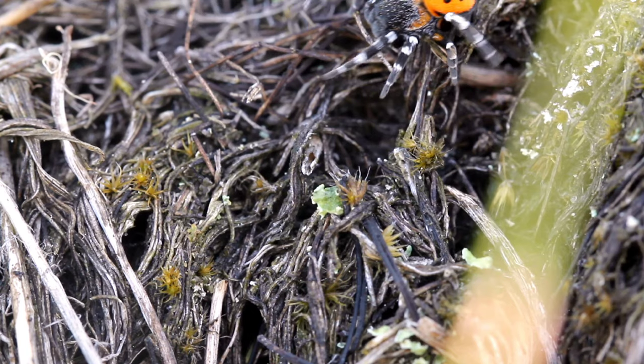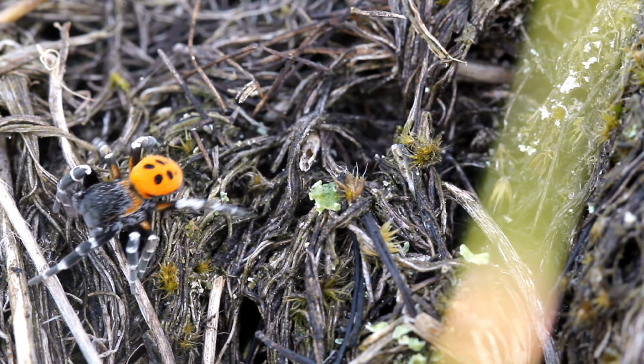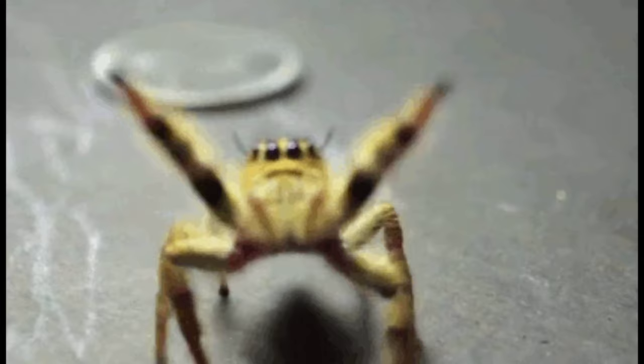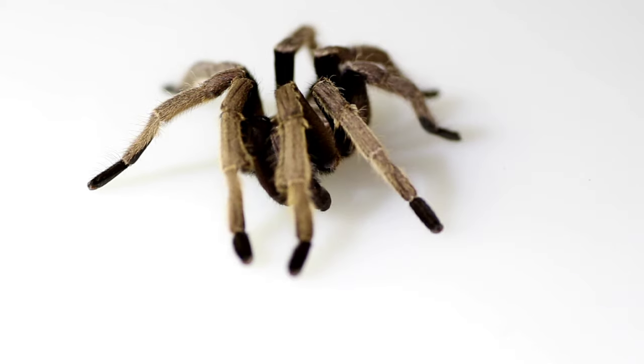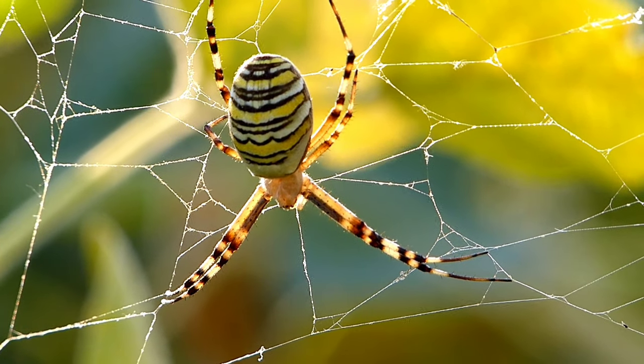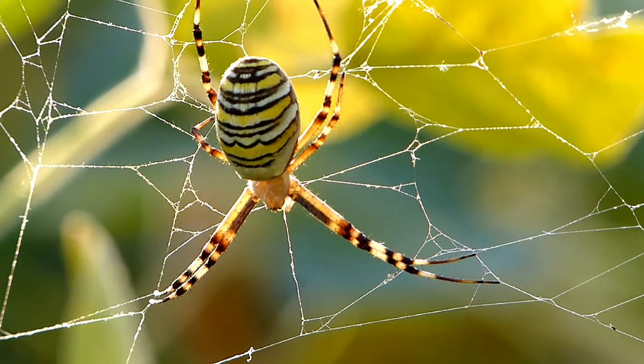Fact number eleven: Spider diversity. There are thousands of spider species around the world, each with unique features and behaviors, from jumping spiders to tarantulas. The spider world is full of diversity — it's like a spider fashion show with different styles and colors.